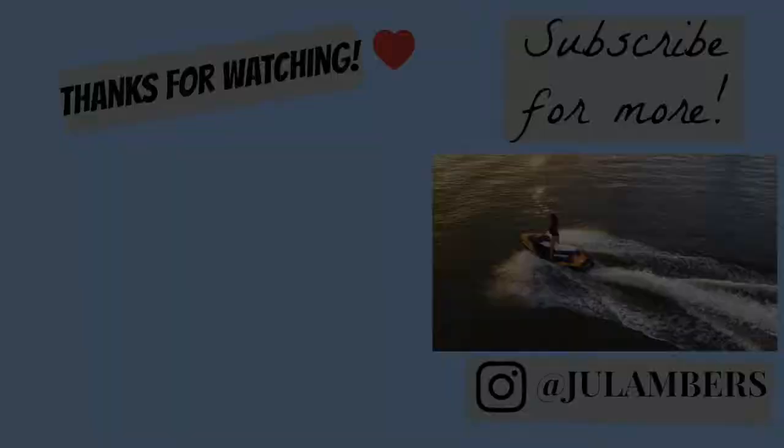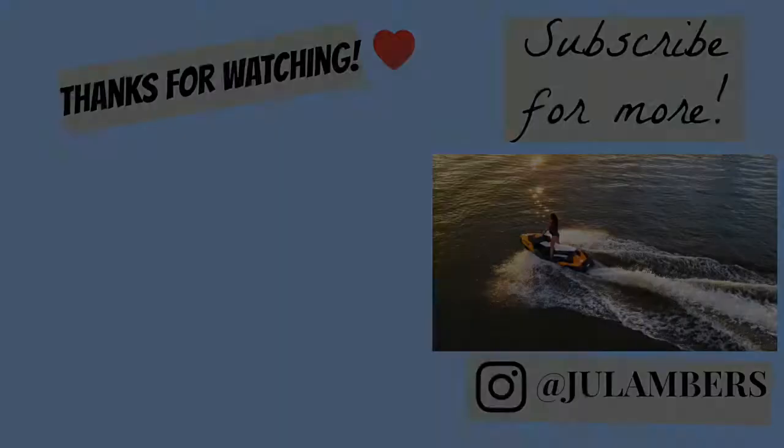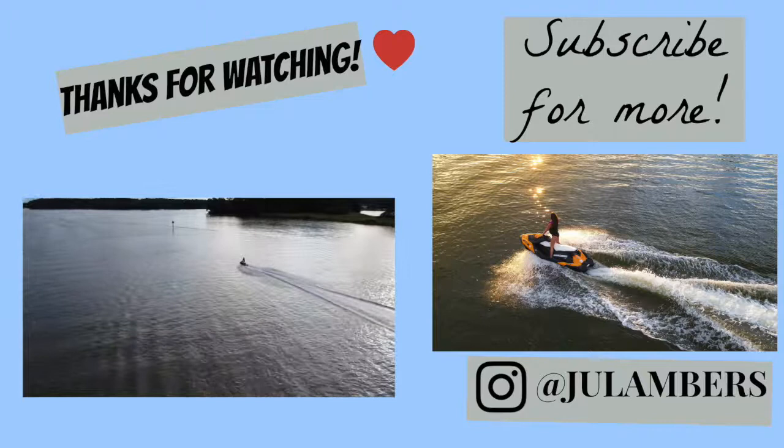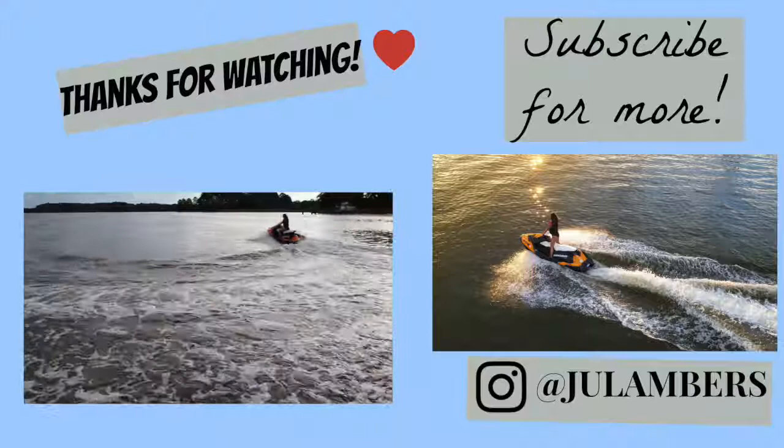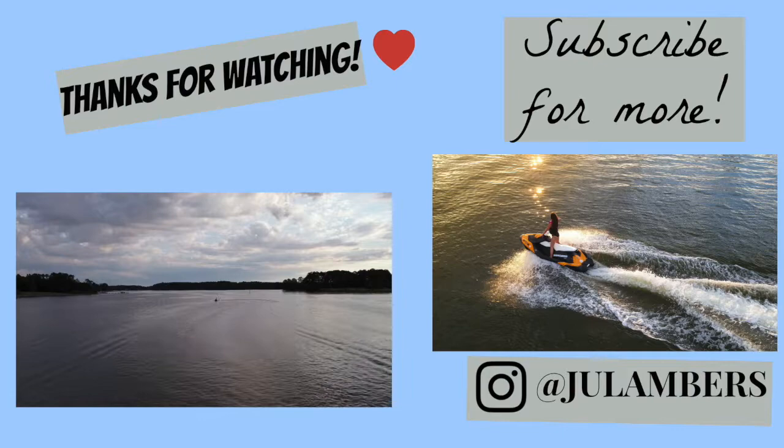Thank you guys so much for watching. Hopefully this video was helpful. If you have any questions, leave them in the comments. Make sure to follow me on my social media accounts. If you like this video, give it a thumbs up and subscribe. Hopefully I'll see you guys next time. Bye!